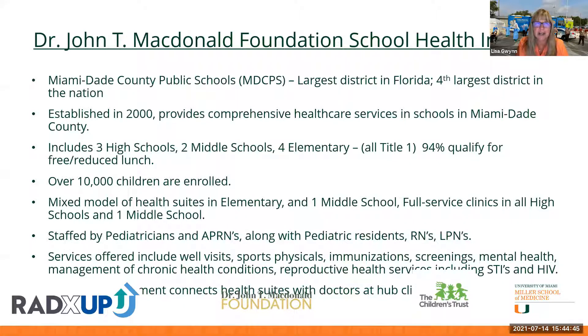Their network includes about 10,000 students. Some schools have full-service clinics with exam rooms, waiting rooms, and laboratories offering full pediatric services, while others have smaller health suites staffed by one LPN. All sites have telehealth equipment connecting them so students in smaller suites can quickly access pediatricians at main hub sites. Staff includes pediatricians, pediatric residents, APRNs, nursing students, and RN- or LPN-level nurse providers.